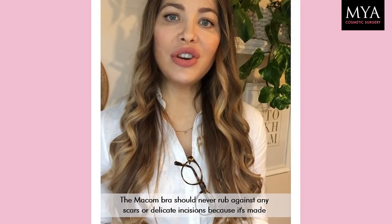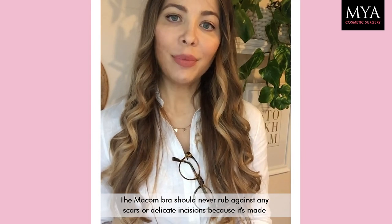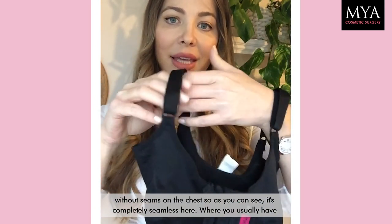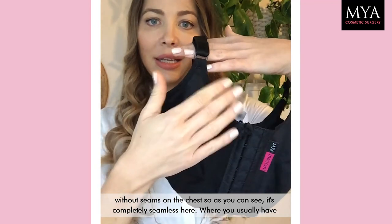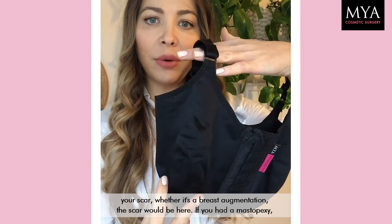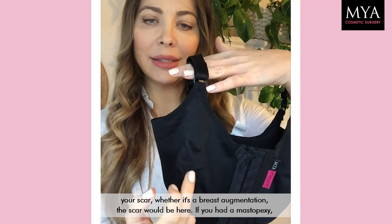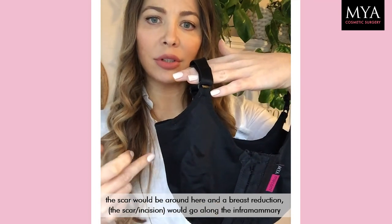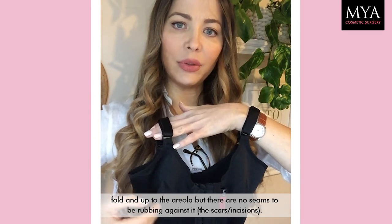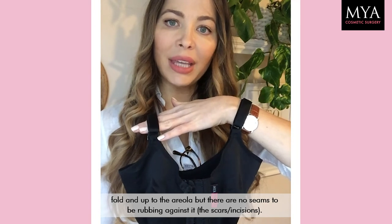The Makkom bra should never rub against any scars or delicate incisions because it's without seams on the chest — as you can see it's completely seamless here. Where you'd usually have your scar, whether it's a breast augmentation the scar would be here, a mastopexy it would be around here, or a breast reduction it would go along the inframammary fold and up to the areola — but there are no seams rubbing against it.